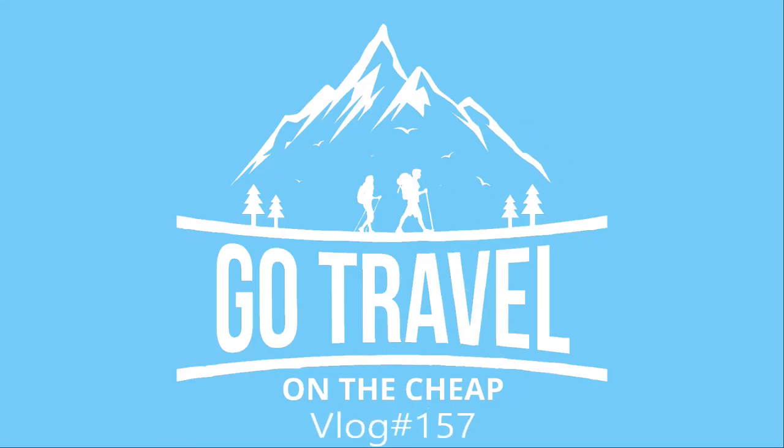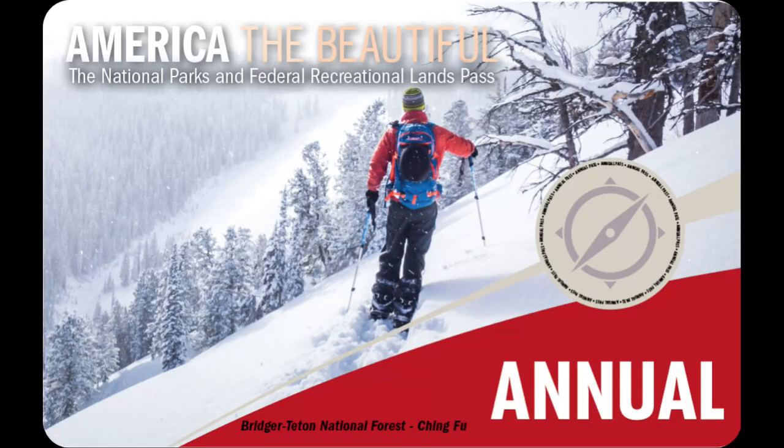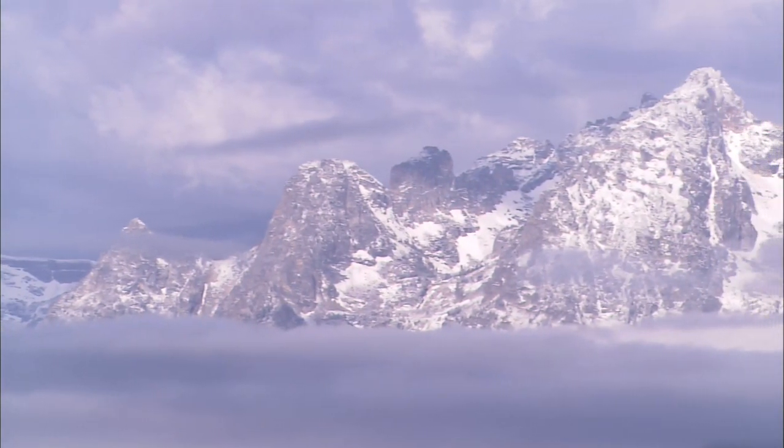Hey you guys, thanks for joining us on another journey. Today we're in the Tetons National Park in Wyoming. This is April and I'm Wayne. Grand Tetons National Park is just a little bit south of Yellowstone — definitely a twofer. With the National Parks Pass you can get into both parks and save money. If you're over 62, you can get the Golden Life Pass and visit parks for free for the rest of your life.